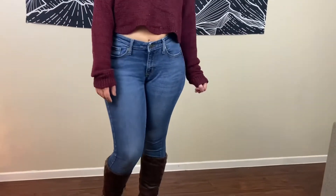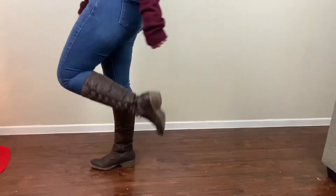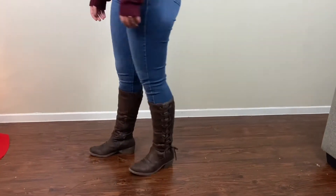Same jeans, a cropped sweater from H&M, and a beanie. I feel like beanies just add so much character, and you can just put them on when your hair looks like a mess. That's why I love beanies.